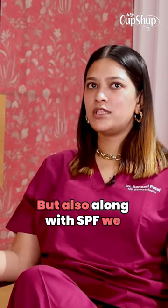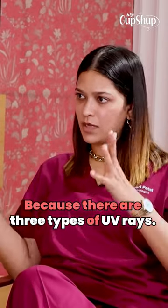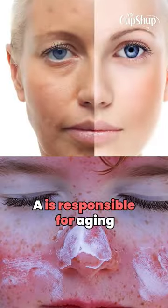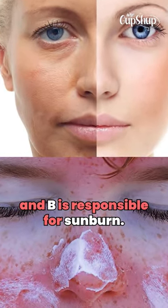Along with SPF, we also have to look for the PA factor, because UV rays have 3 types: UV-A, UV-B, and UV-C. UV-C doesn't reach the earth — it gets absorbed by the ozone layer. But UV-A and UV-B do reach us. UV-A causes aging and pigmentation, while UV-B causes sunburn.